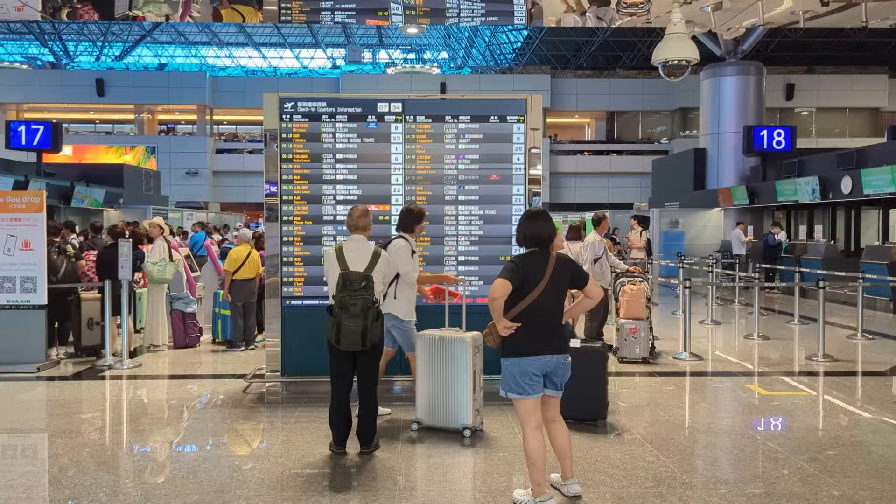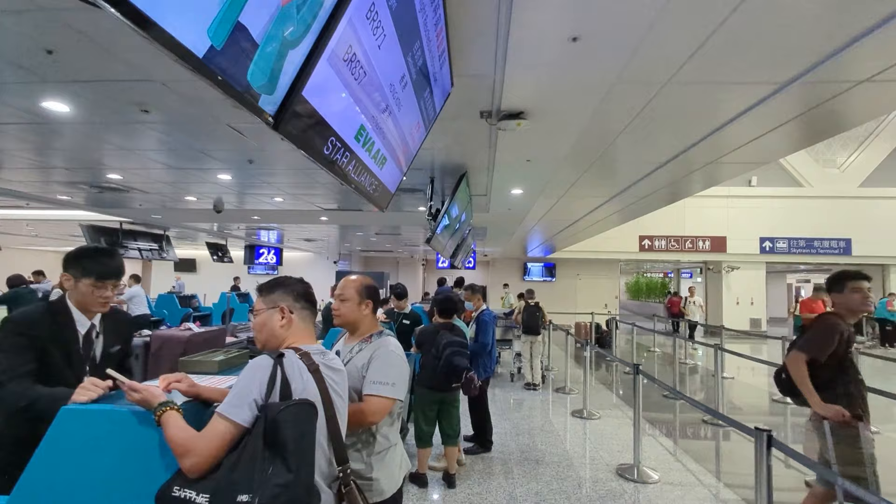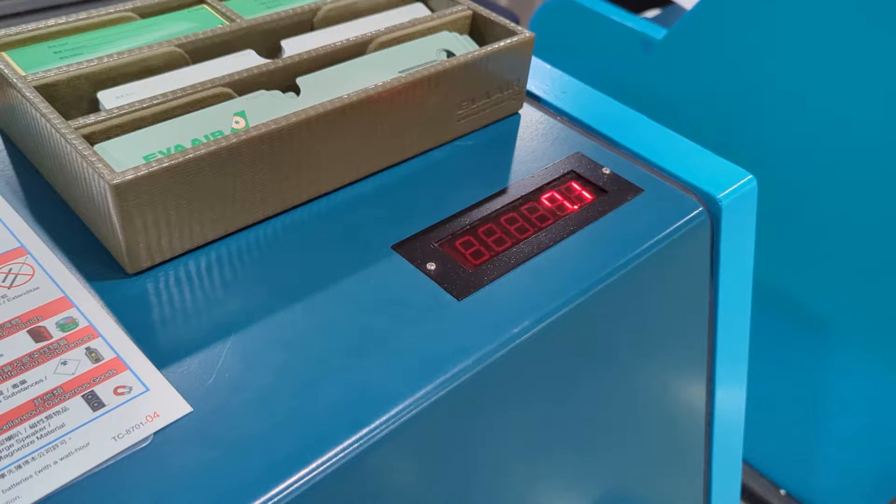Our journey begins at Taoyuan Airport, airport code TPE. Checking in for the flight, they weighed my carry-on luggage, and in economy you only get 7 kilograms and a personal item. I brought a backpack and my carry-on luggage and split up the weight so the luggage would be exactly 7 kilograms.